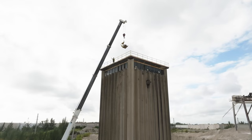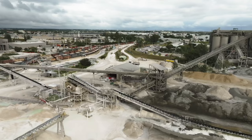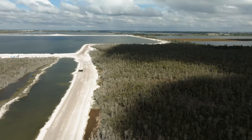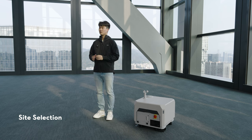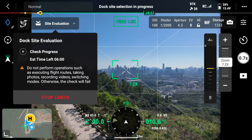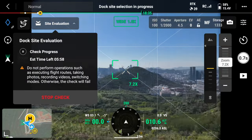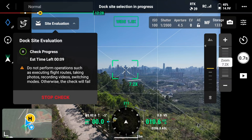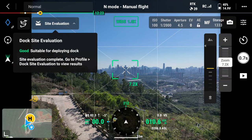To overcome these challenges and to streamline the dock deployment process, we have integrated a new feature called Site Selection. Before deployment, you can place the aircraft at the intended dock site to let it evaluate the location using visual sensors and GNSS information. In just 10 minutes, the aircraft will provide feedback on whether this location is suitable for dock deployment.